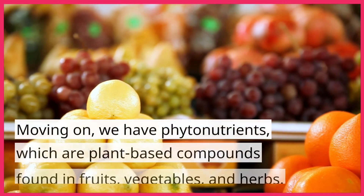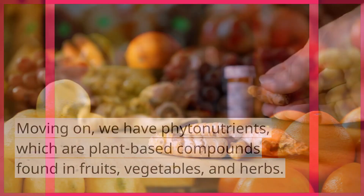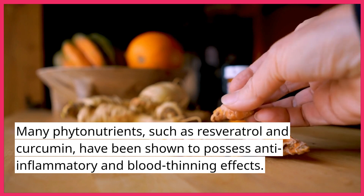Moving on, we have phytonutrients, which are plant-based compounds found in fruits, vegetables, and herbs. Many phytonutrients, such as resveratrol and curcumin, have been shown to possess anti-inflammatory and blood-thinning effects.